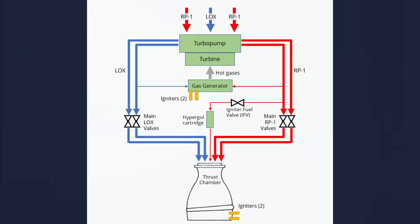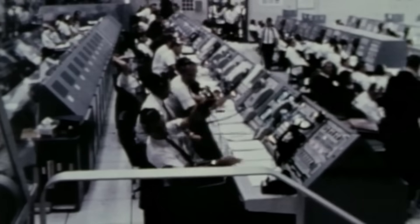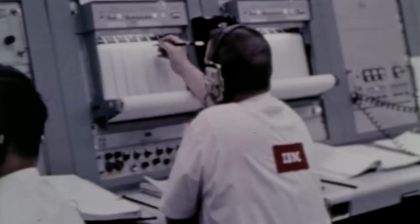The main shaft connecting the turbine to both pumps took the full 55,000 horsepower. The bearings supporting it ran at extreme loads and speeds, lubricated and cooled by kerosene flowing through internal passages. During long-duration burns, bearing temperatures could rise fast enough to threaten lubrication stability. If the viscosity dropped too far, a bearing could seize — and a seized bearing at 5,000 RPM with a thousand pounds of liquid oxygen pushing through the pump every second would have been catastrophic. Engineers refined the cooling and material choices until bearing temperatures stayed within safe limits throughout the entire two-and-a-half-minute burn.